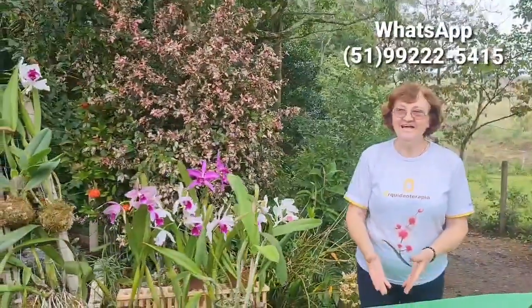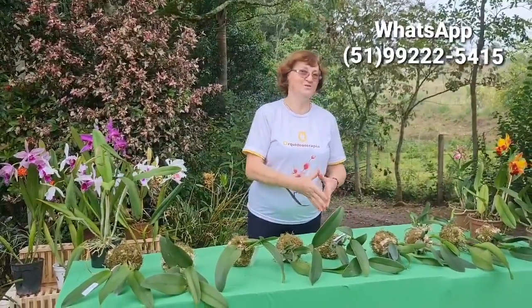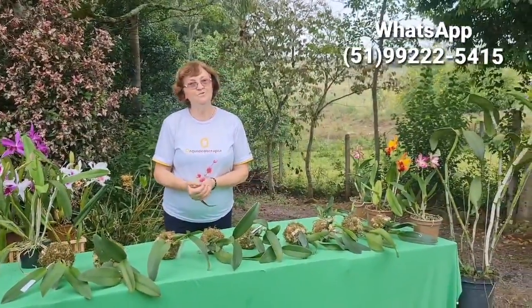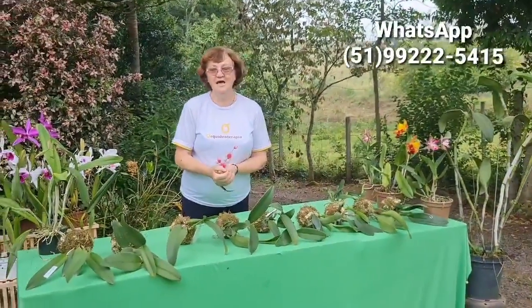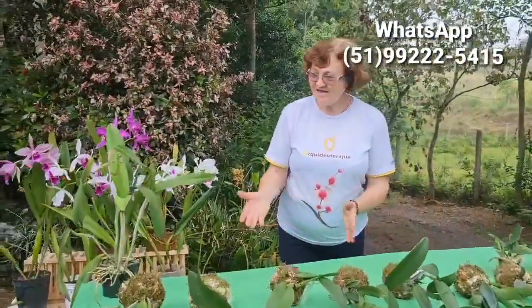Hoje nós vamos aproveitar e fazer esse vídeo do nosso pacote de 299. Já de início vou estar dizendo o preço, porque foi um sucesso e a gente pegou esse sucesso para começar de novo com esse pacote de 299. Já é entregue na casa de vocês, frete grátis. O que vai nesse pacote? A gente começa.